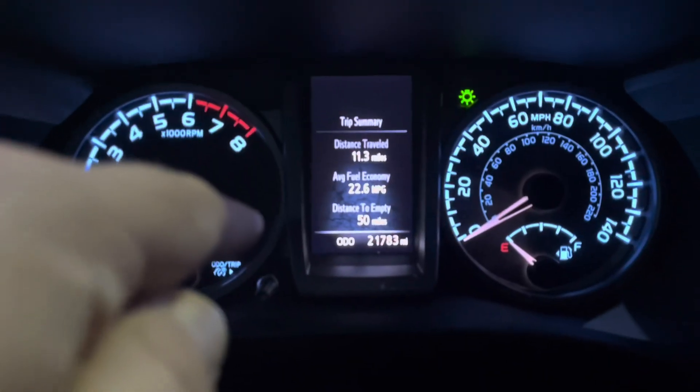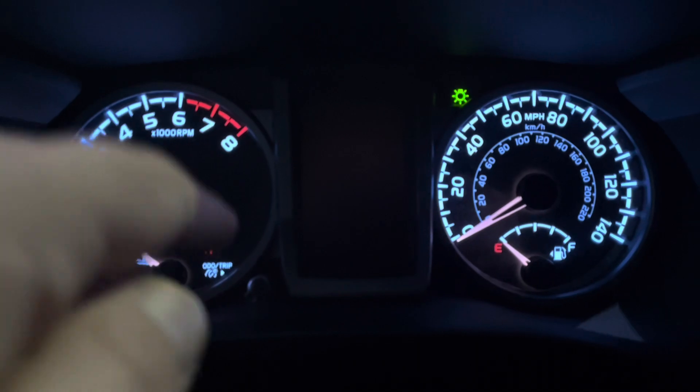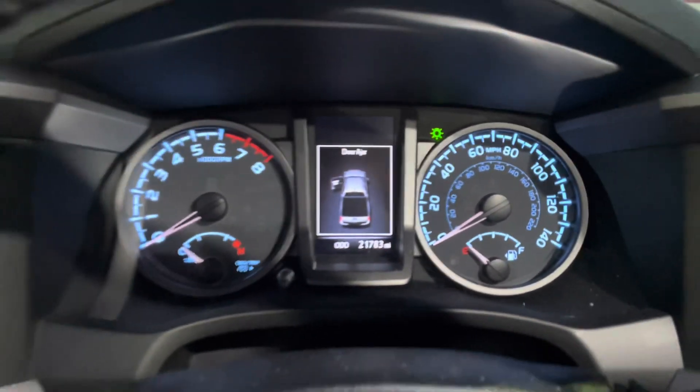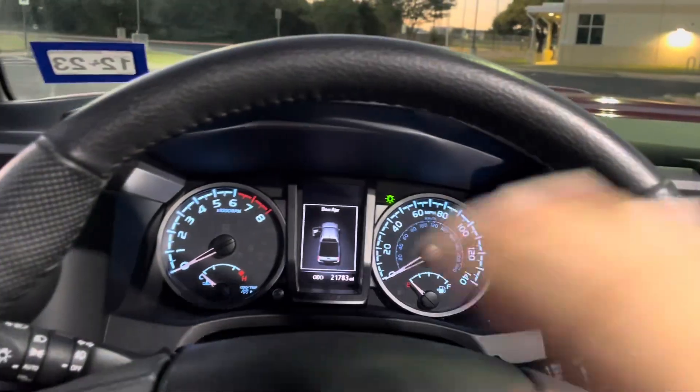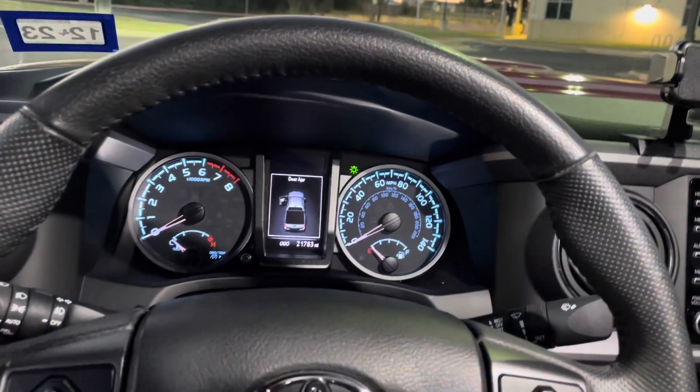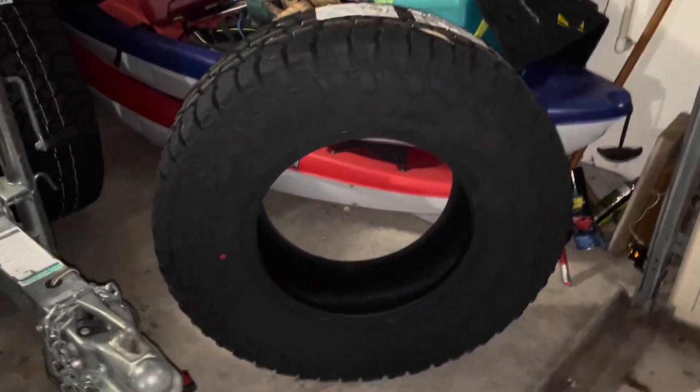I do expect fuel economy to go down with the lift, but I'll definitely keep you guys updated on that. Just wanted to give you a little MPG check before I go over the parts I'm about to show you.